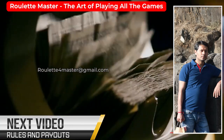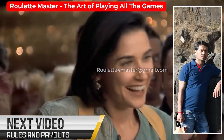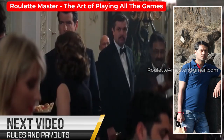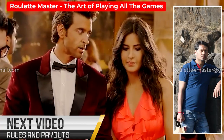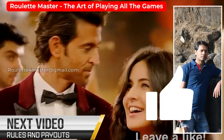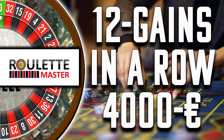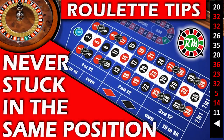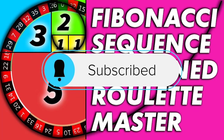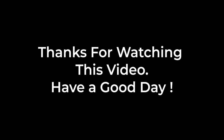That's all about this game of Roulette. In our next video we will explain the rules and payouts of this wonderful game — we will show you in detail how to play and what are the payouts for different kinds of bets. Till then, take care, keep watching Roulette Master, and please don't forget to like and share this video with your friends. For latest updates, subscribe to our channel and press the bell icon to stay connected. Take care, goodbye.